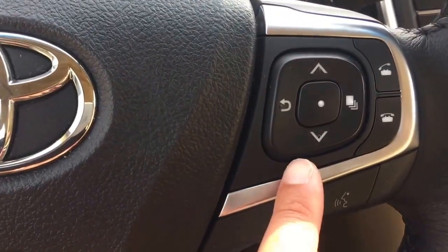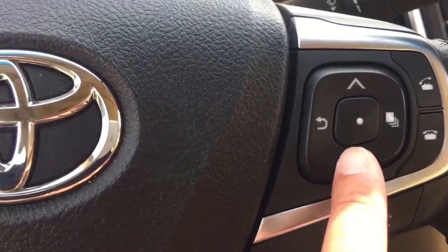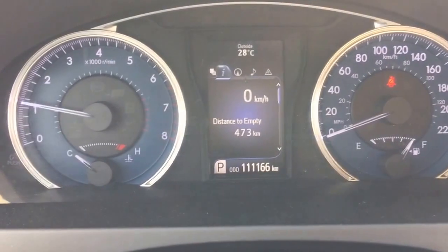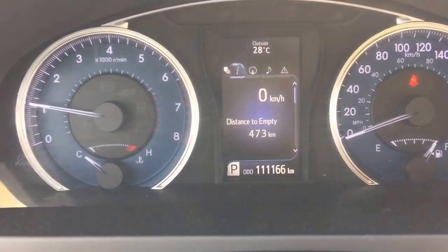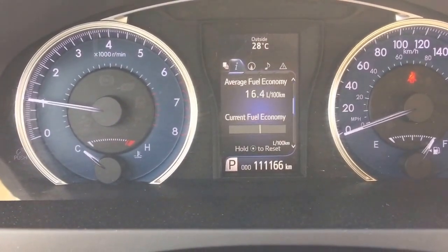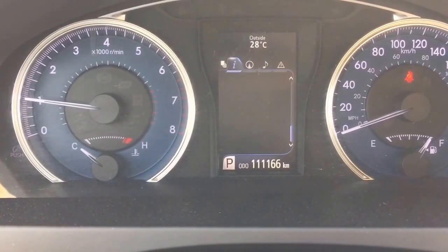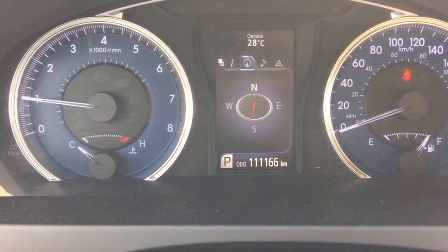On the right hand side of the steering wheel, it allows you to switch the information on the main dashboard without any interaction. The information contains your digital meters, your average gas mileage, and compass.